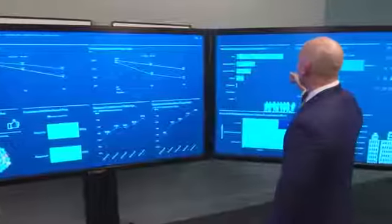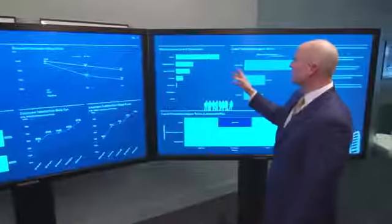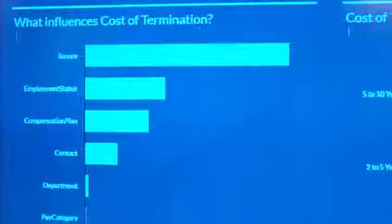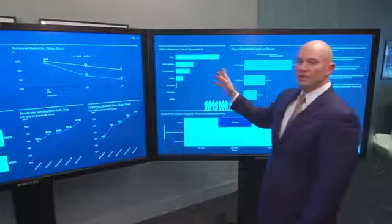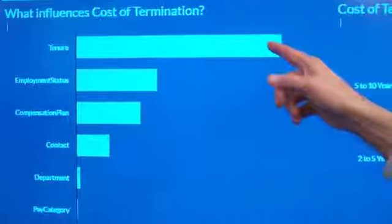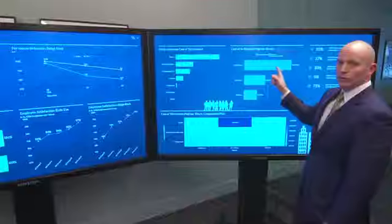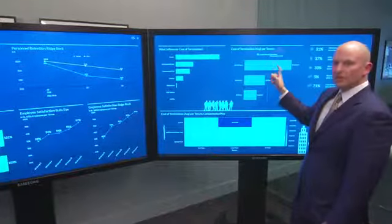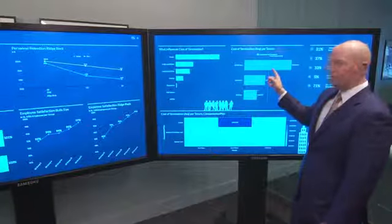I can turn here and drill down into that and see that, unfortunately, I'm losing the most tenured employees in the business in this acquisition, which not only causes us to lose valued skills. But looking at that tenure, I can see that these are actually some of my most expensive employees. So losing these employees is going to be harder to replace and more expensive across the business.